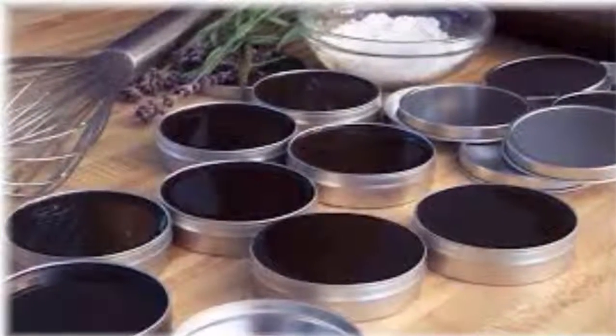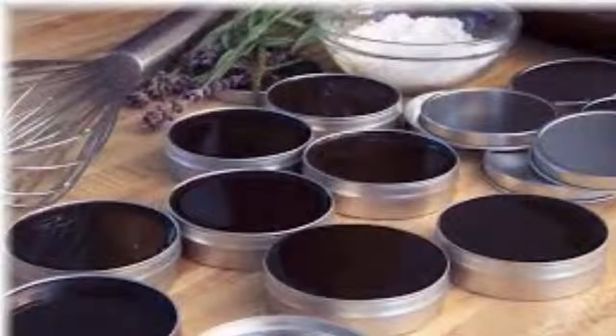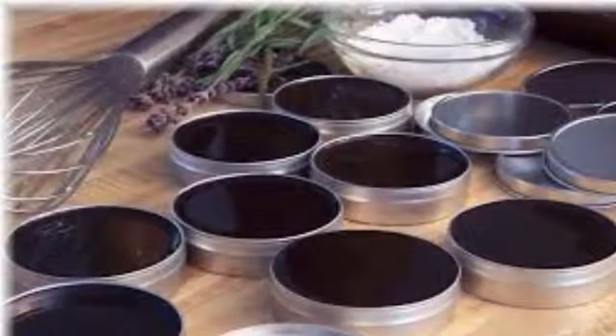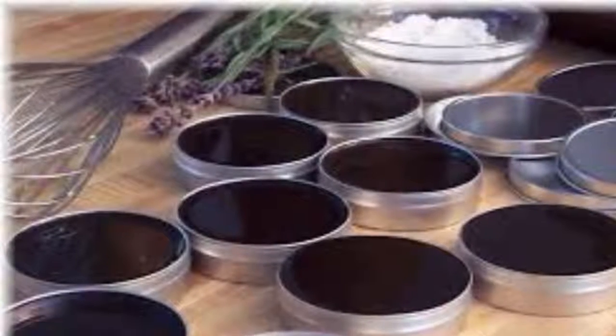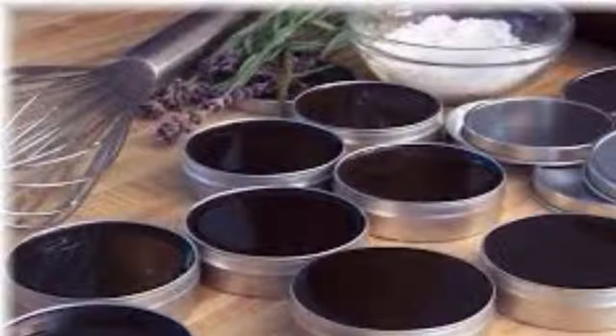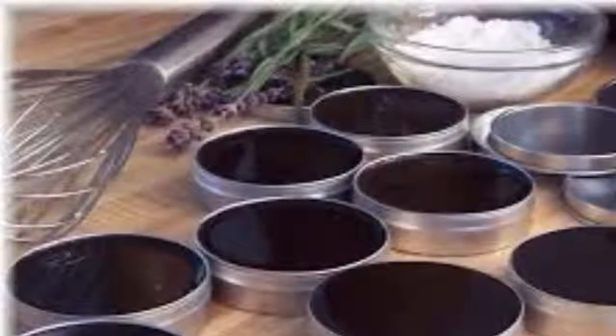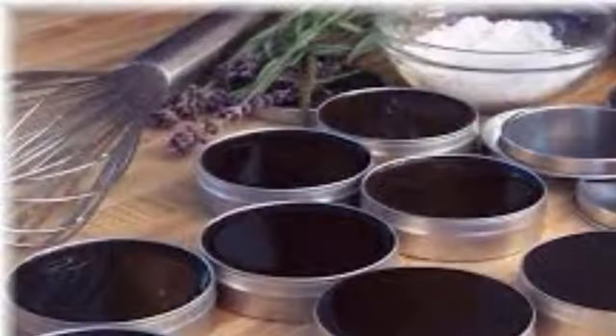Nine: Swiss chard — 45 days. A member of the beet family, Swiss chard can be harvested throughout the season by cutting off the outer leaves when they are about three inches long and are still young and tender. In addition to using the fresh leaves in salads, you can cut Swiss chard stems from the leaf and cook them like you would asparagus.